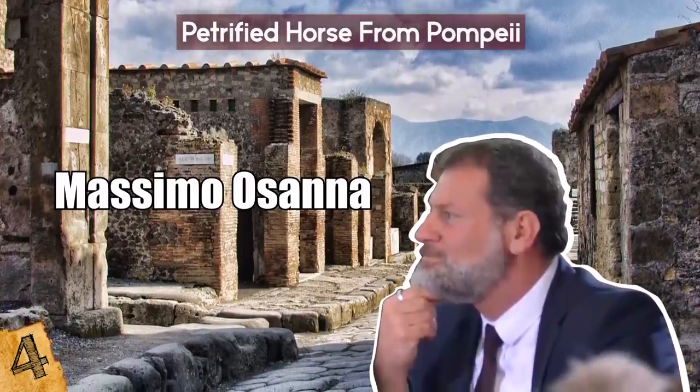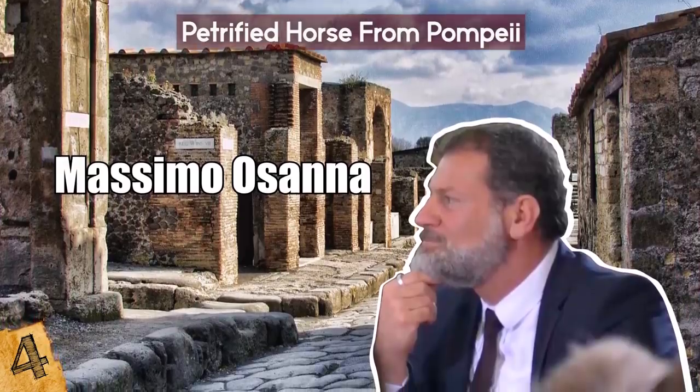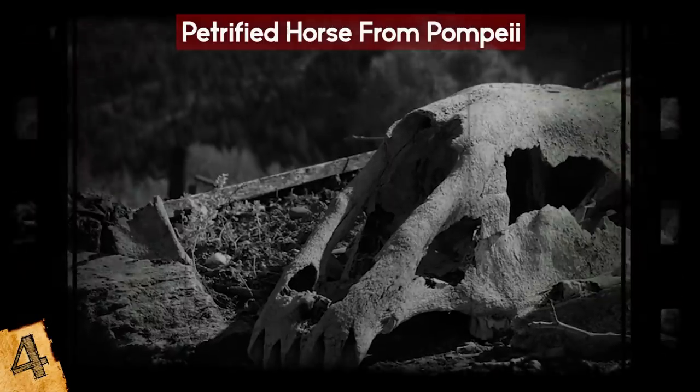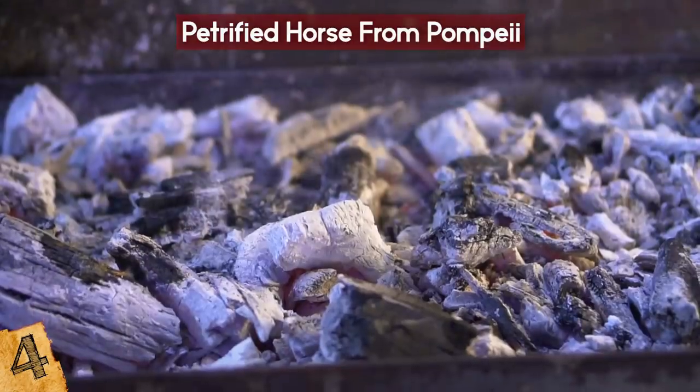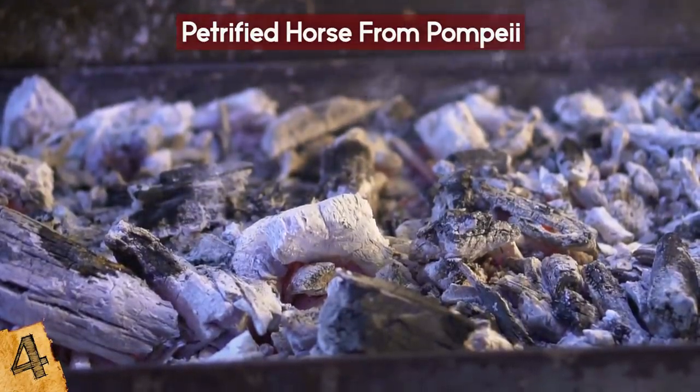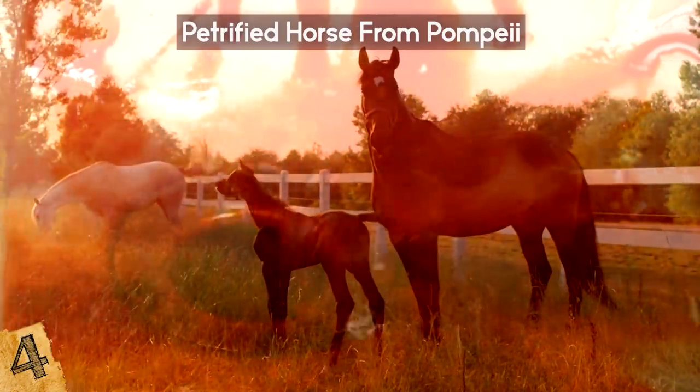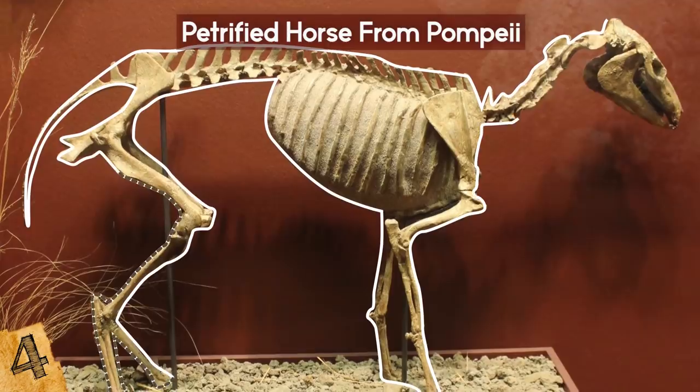According to Massimo Osana, head of the Pompeii Archaeological Park, the stable also contained the remains of two or three other horses in various states of decay. Thanks to the preserving properties of the ash that entombed the animals, at least one carcass maintained most of its soft tissue, while others were reduced to skeletons.